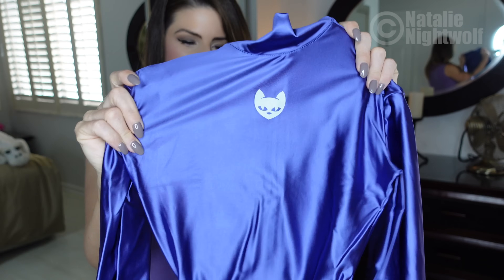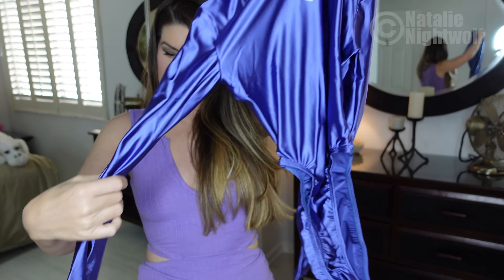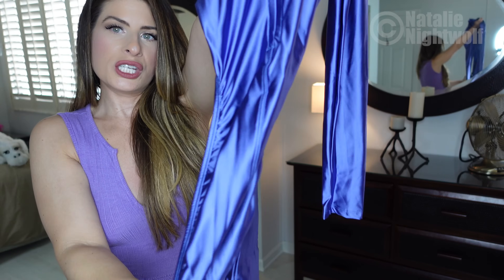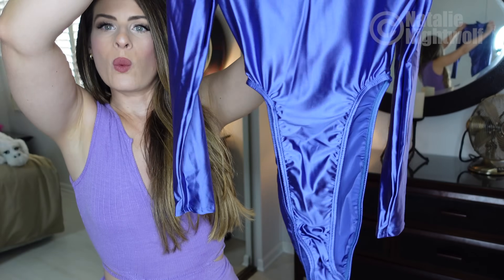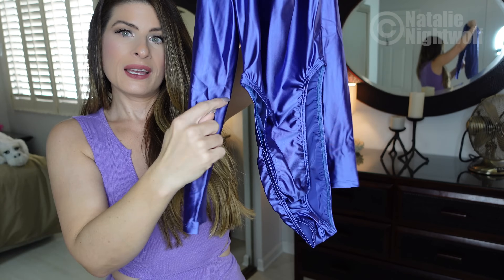Oh my god, this is the next item I picked! It's a gorgeous, shiny, silky spandex bodysuit. I cannot wait to try this on — it feels so good. I got it so it's cheeky in the back. It is extremely high-cut in the legs — I think it's going to go up right here. It's going to be so gorgeous!